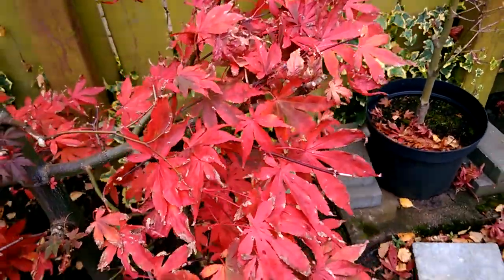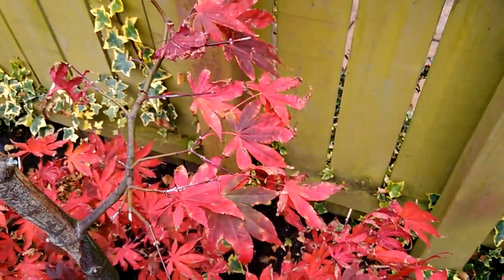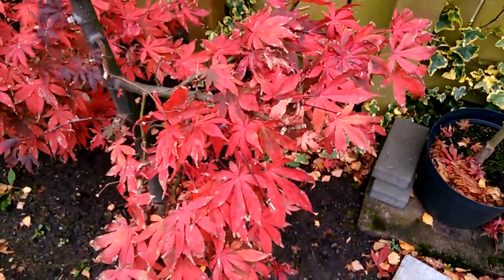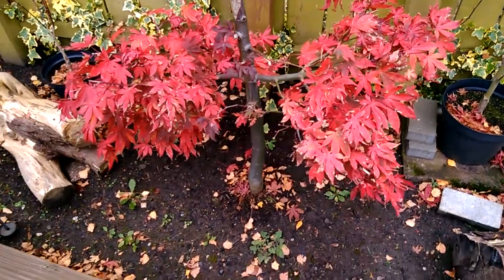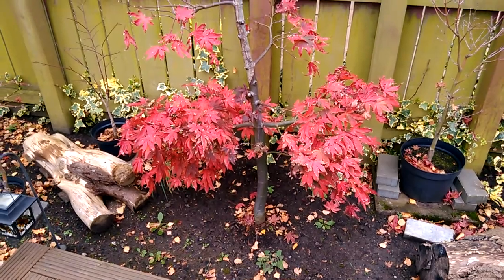A lot of leaves have already been damaged since the summer and this tree hasn't really fully recovered from that problem. This colour change to the brighter red has just started happening the last couple of days — just about a week ago the tree was still green.